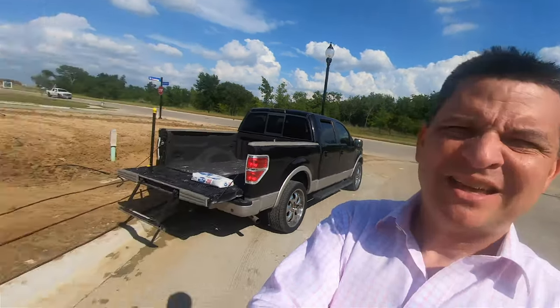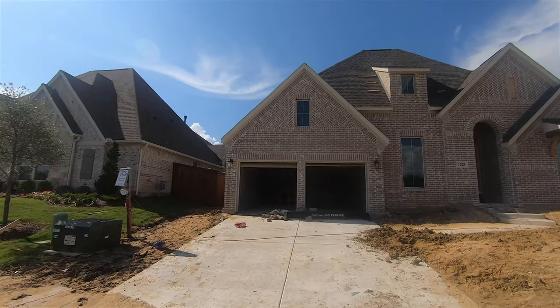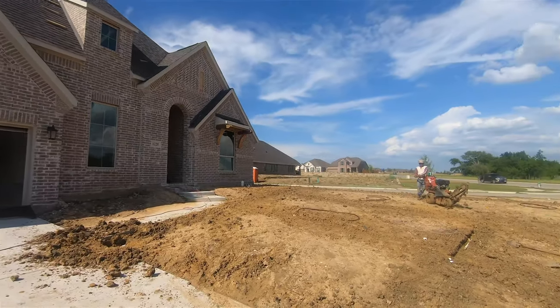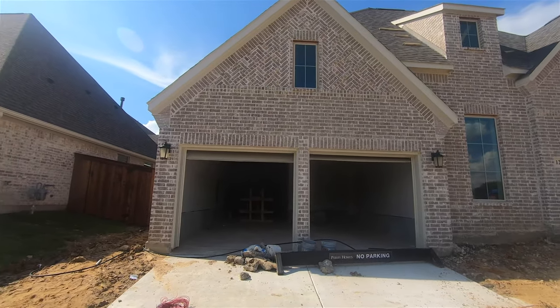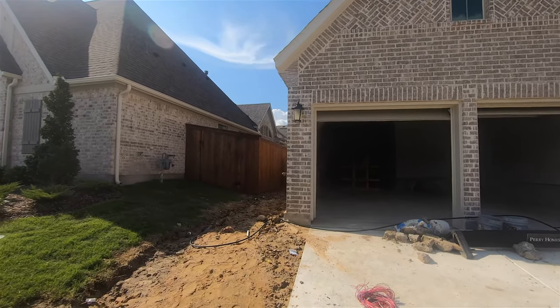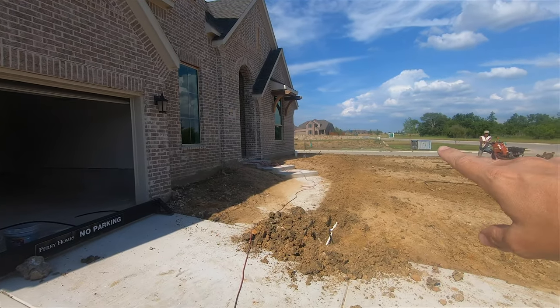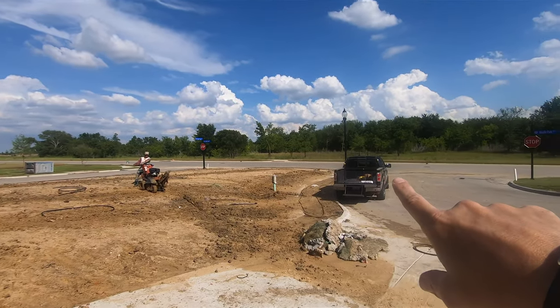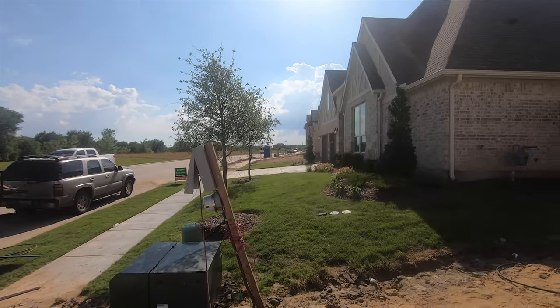Hey guys, nice to virtually meet you. Sorry for all the noise — they're still building on it. There is 1225 Bridal Path, about one month till completion. Right now they're trenching for the sprinkler system and doing some active work on the inside. There's the side of it with the air conditioner unit. Across the way they'll have a house, but there's a street next to it and green space all over here, with one house next to you.